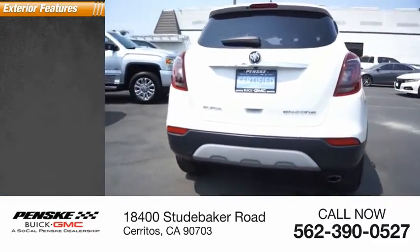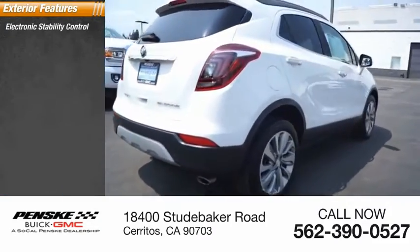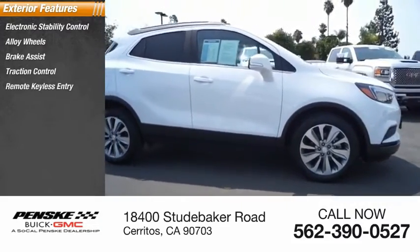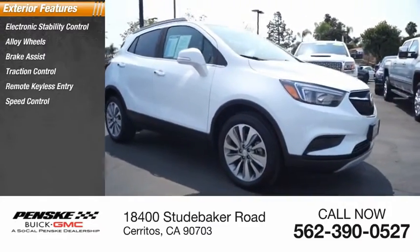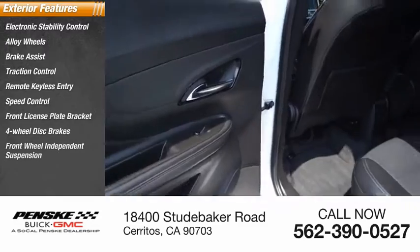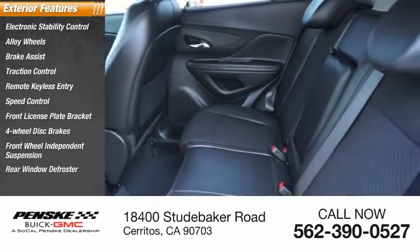Here are some of this vehicle's great options: electronic stability control, alloy wheels, brake assist, traction control, remote keyless entry, speed control, front license plate bracket, four wheel disc brakes, front wheel independent suspension, and rear window defroster.